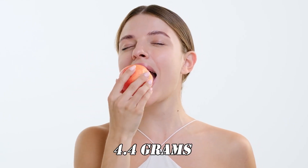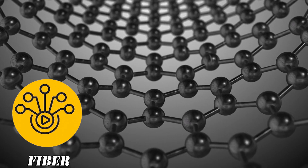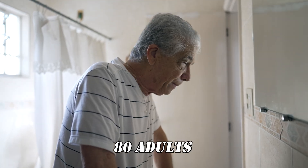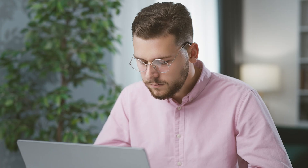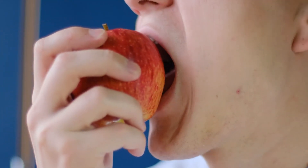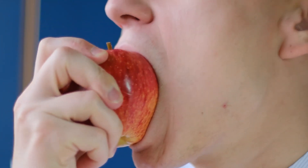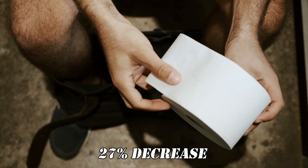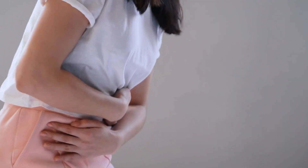Besides pectin, one medium apple contains about 4.4 grams of fiber, including both soluble and insoluble types. A 2012 study involving 80 adults with mild constipation showed that individuals who consumed one large apple with skin daily experienced up to a 23% increase in weekly bowel movements and a 27% decrease in the severity of constipation.